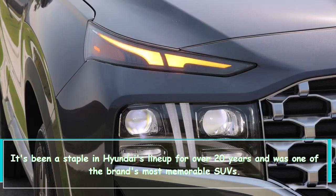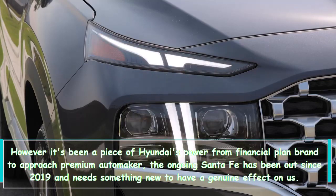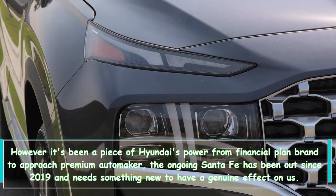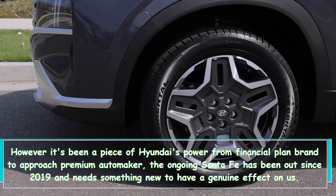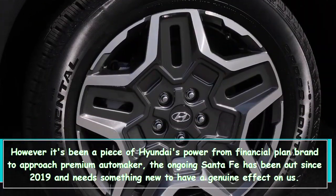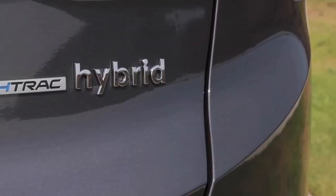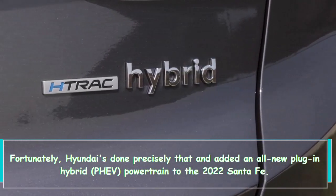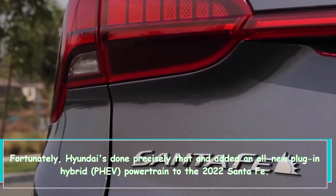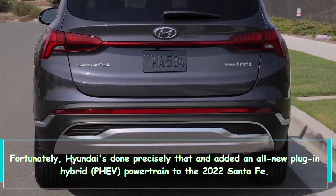It's been part of Hyundai's push from a budget brand toward a more premium automaker. The ongoing Santa Fe has been out since 2019 and needs something new to make a genuine impact. Fortunately, Hyundai has done precisely that and added an all-new plug-in hybrid PHEV powertrain to the 2022 Santa Fe.